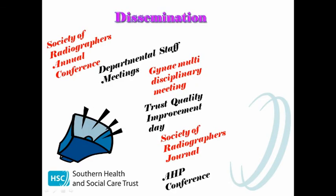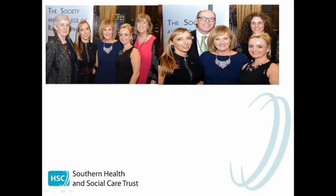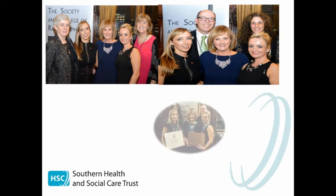Janet and I are very proud of what we have achieved and we want to share our knowledge, skill and experience, using many platforms to do so. To date we have been recognised for our work by the Society of Radiographers, who awarded us UK team of the year in November at a glitzy affair in the Houses of Commons, and we were also overall winners in the AHP awards in January this year.